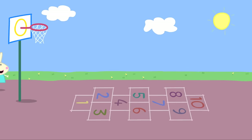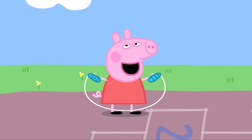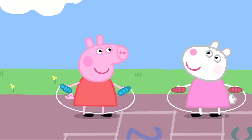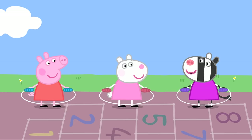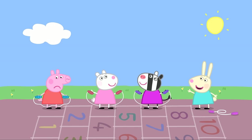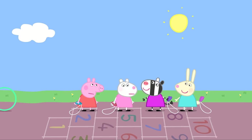It is playtime. Rebecca Rabbit, Zoe Zebra, Susie Sheep, and Peppa all like to skip. They sing a skipping song: I like sand, I like sea, I like Susie to skip with me; I like ping, I like pong, I like Zoe to skip along. They see who can skip the most without stopping — Peppa counts to ten. Zoe wins! Hooray!